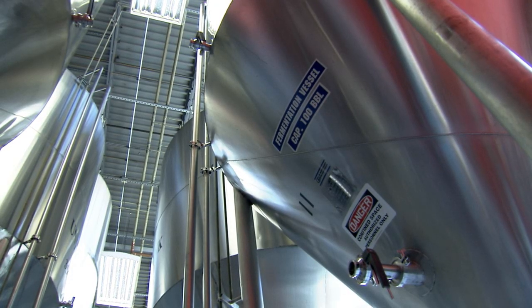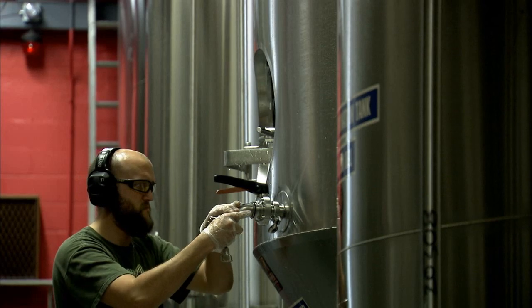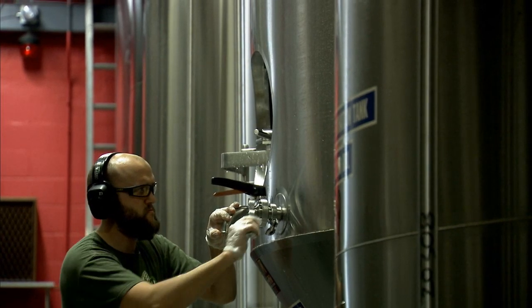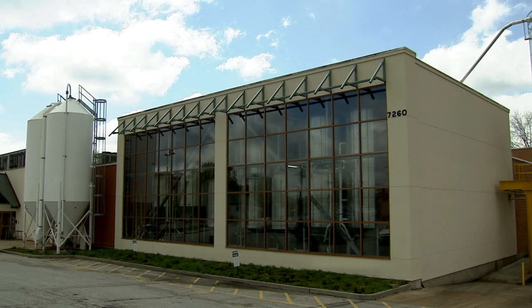'We were able to go from a 21-day turn to a 17-day turn. By turn, I just mean turn over the tank — this beer is done, move it along. So now you've got four extra turns in one year on 30 tanks. Well, that's a chunk of change.'